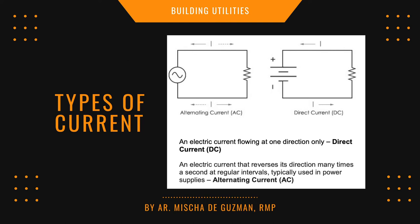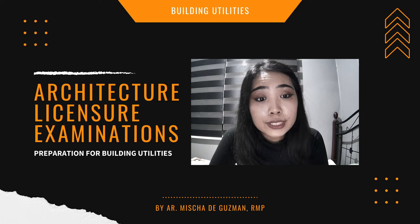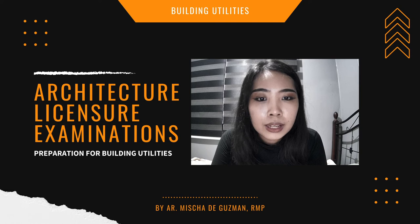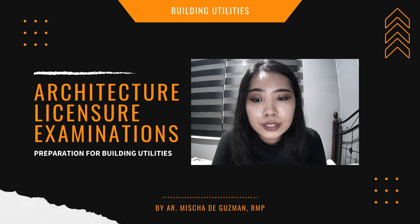An electric current flowing in one direction only is direct current. An electric current that reverses its direction many times per second is alternating current. Know the meaning of resistance and impedance. Familiarize yourself with the riser diagram and how electricity flows into a building. Know the types of service entrance: underground service and overhead service. Take note that the standard frequency of power supplied by Meralco is 60 cycles.